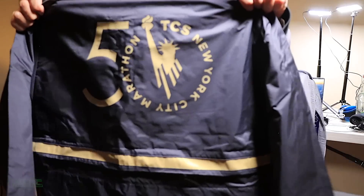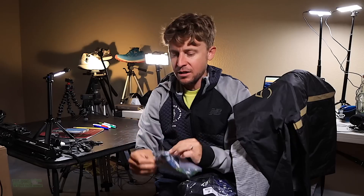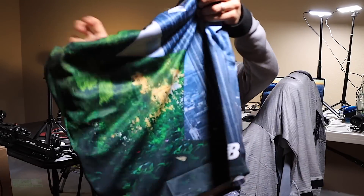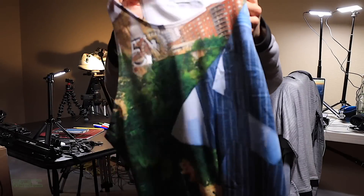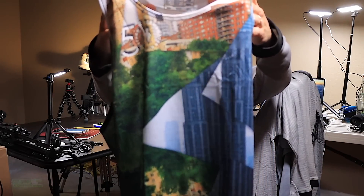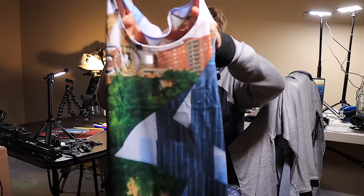New York City - come on now. New Balance, you are just too, too kind. A singlet - I forgot about that - with some Cityscape on there. The New York Cityscape - awesome, New Balance, love that. And it's still hot out here in Colorado so that's going to be perfect.